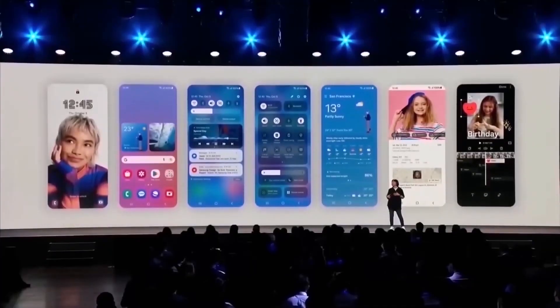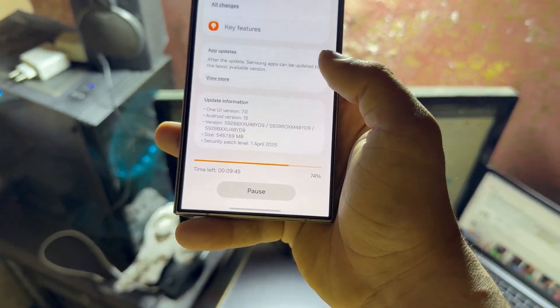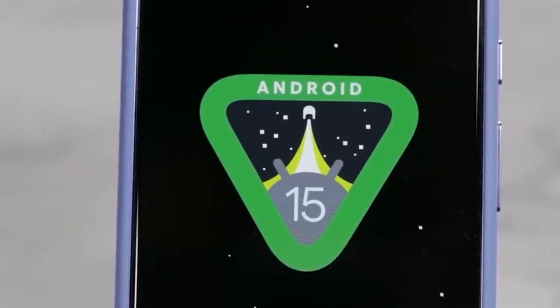One UI 7 brings Android 15 to Samsung Galaxy devices, with the initial rollout beginning in mid-April 2025. Samsung kicked things off earlier than expected, starting the rollout in South Korea. The update has already reached several devices that were scheduled for May, including in the US and global markets.